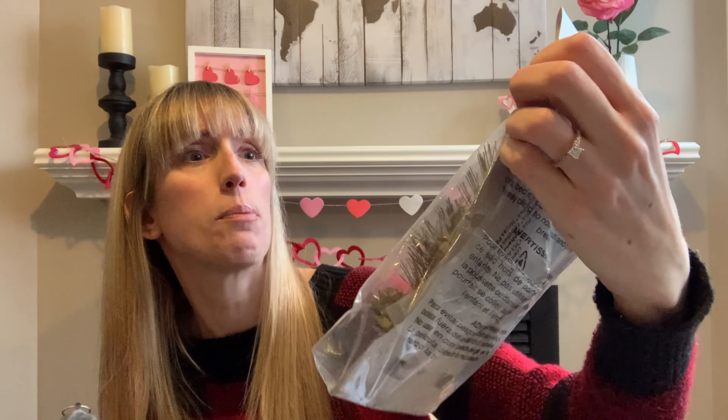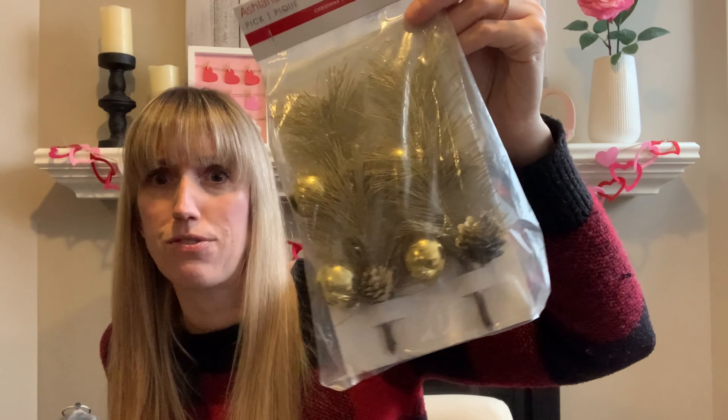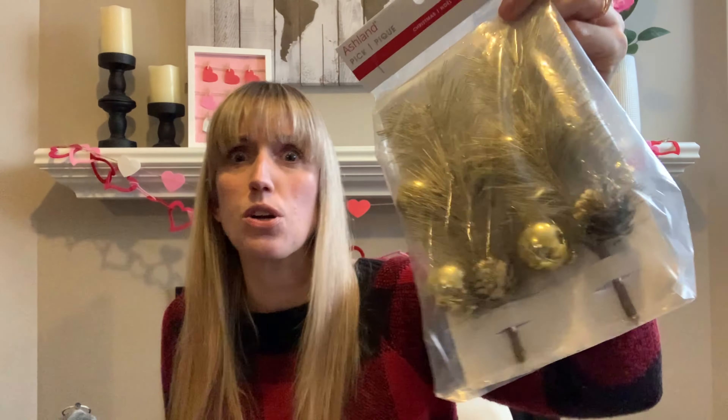I'm just kind of picking and showing you guys — I don't have any order here. So this one is Ashlyn. I think this is a Michaels brand as well. These are Christmas picks, regular $7.99, and you get four pieces. Oh my gosh — these are awesome. I'll be able to use these for next Christmas for some DIYs.